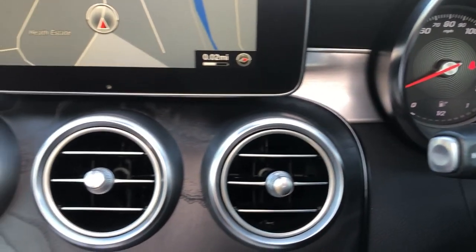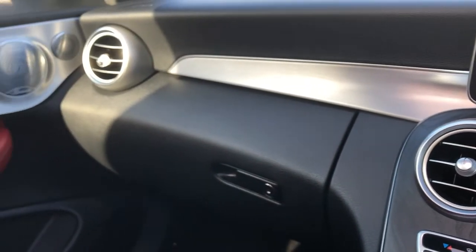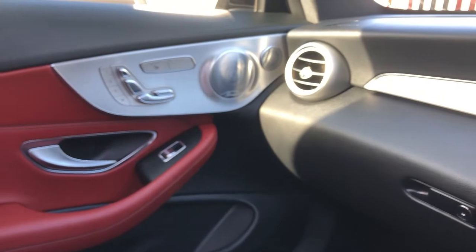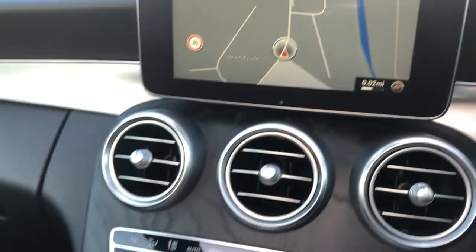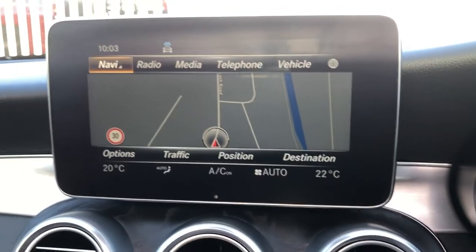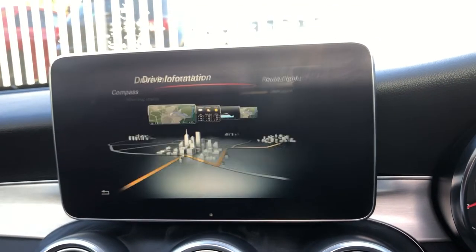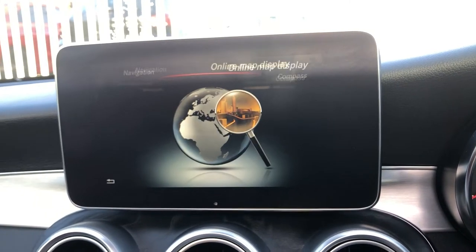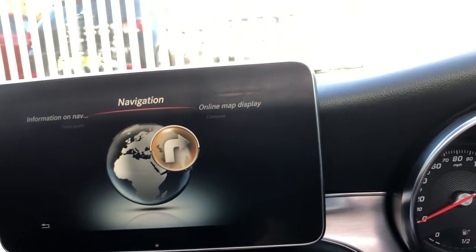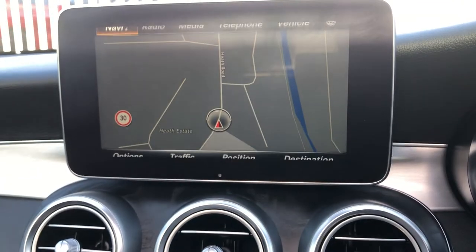Behind there, you've got brushed aluminium. You've got that black open-pore ash wood and the leather swaying gorgeously into the secondary door card. The media system is the tablet media system, controlled by this unit here. To use it, you can see you've got navigation — we'll click on that to show you. You've got all the different options here. Really, really smart — it just looks fantastic. High contrast, high resolution, and speed limit assist just there.